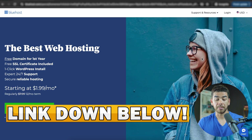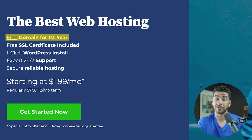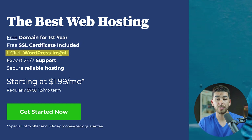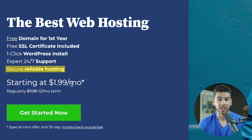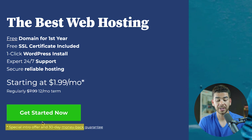Once you've clicked on that special link down below, you'll see it brings you to a page that shows a free domain included for the first year with Bluehost, a free SSL certificate, and one-click WordPress installation — which is why we love Bluehost so much. They also have expert 24/7 customer support and a secure, reliable hosting plan. Their plans start at $1.99 per month, regularly $7.99 per month at the 12-month term, but for the first year you get a discounted rate. There's also a 30-day money-back guarantee, so it's really at no risk to you to try it out.